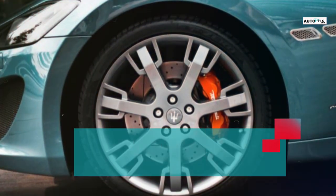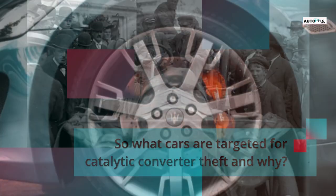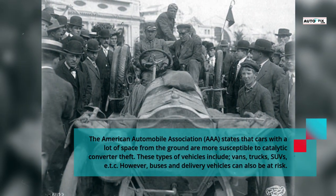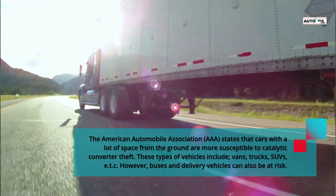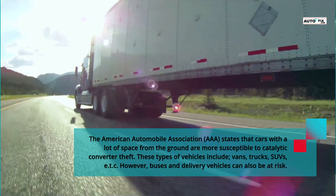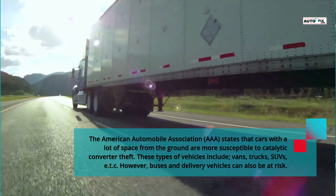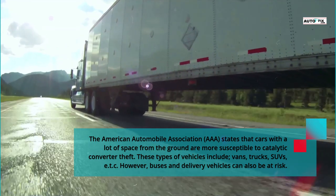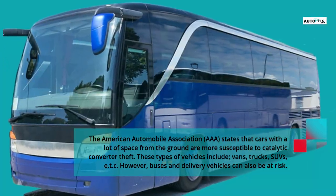So what cars are targeted for catalytic converter theft and why? The American Automobile Association, AAA, states that cars with a lot of space from the ground are more susceptible to catalytic converter theft. These types of vehicles include vans, trucks, SUVs, etc. However, buses and delivery vehicles can also be at risk.